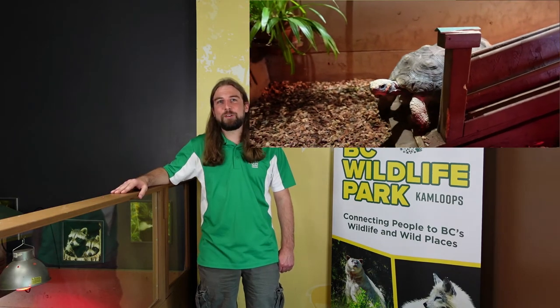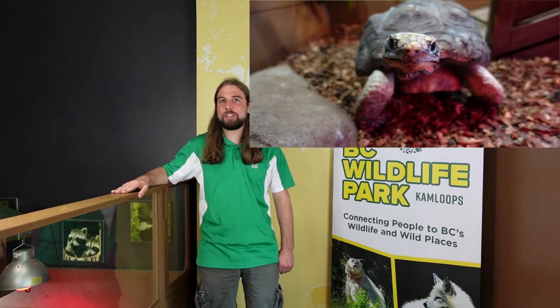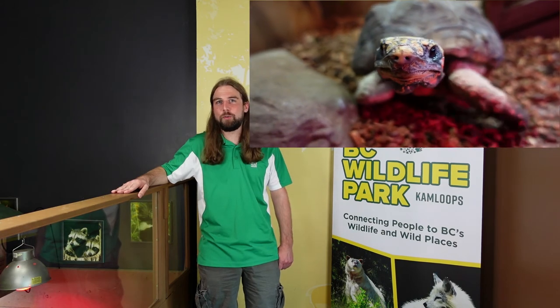Because we're all about conservation through education here at the BC Wildlife Park, I like to encourage you: if you're looking into an exotic pet, thoroughly do your research to ensure you can give them the best life possible, provide the huge commitment of time and other resources, and ensure that you buy from an ethical source. If you want to meet Morty in person or learn more about red-footed tortoises and the other animals here at the Wildlife Park, please come check us out in Kamloops, BC, as well as our website at www.bcwildlife.org. We also have YouTube and Facebook pages to check out — see you there!